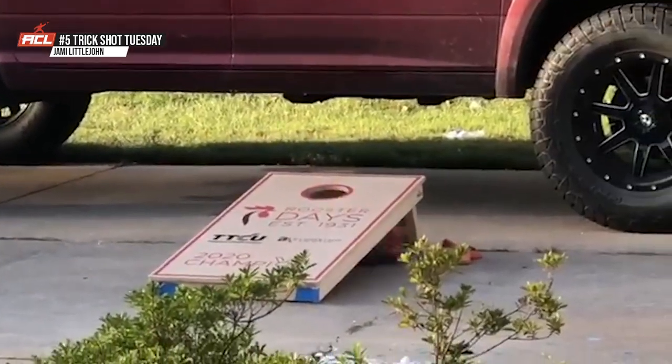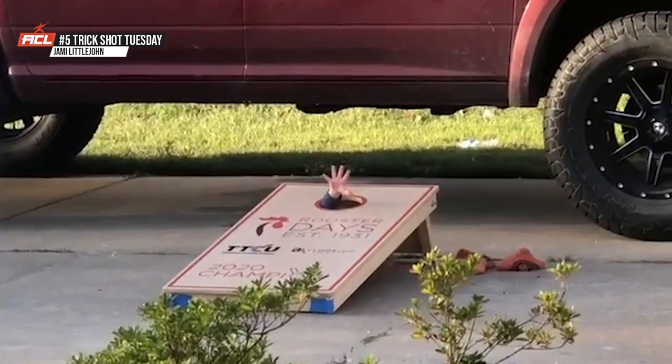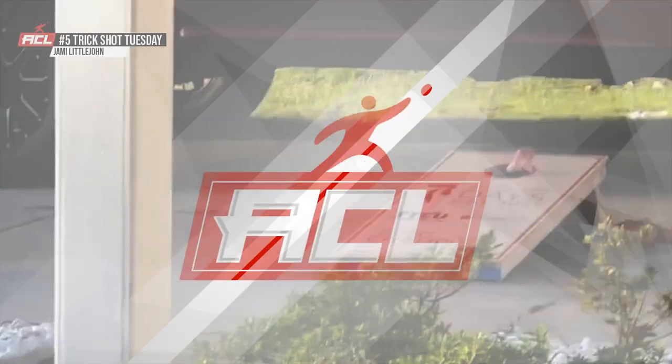He can throw four baggers all day long with a little bit of help from the little man underneath the hole. Very cute, very cool video sitting at number five.